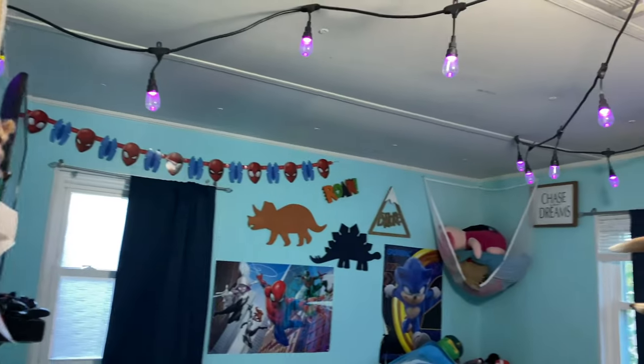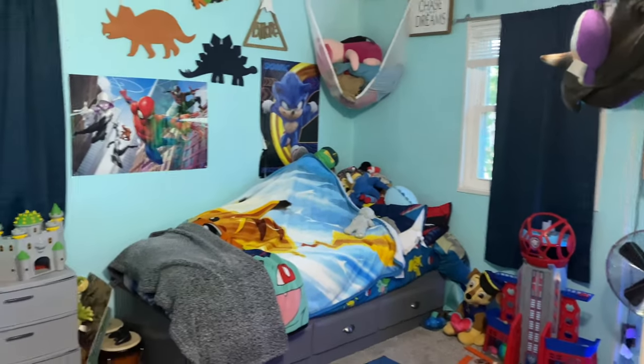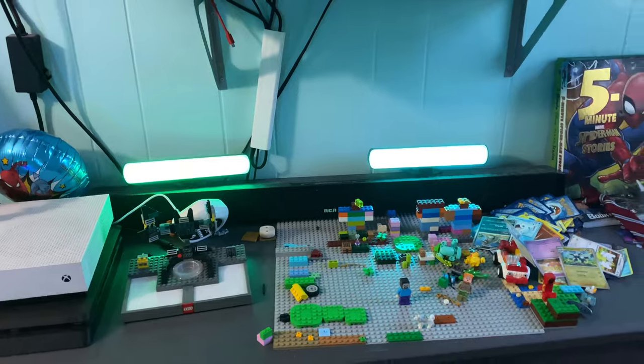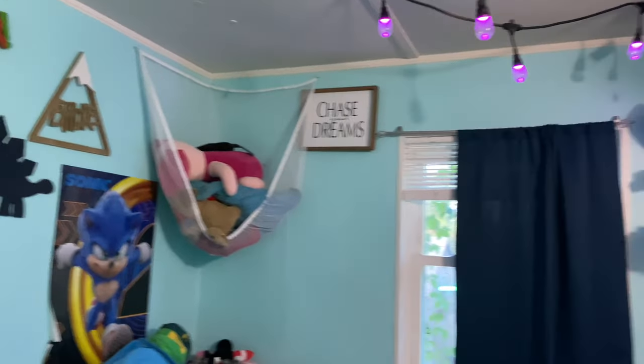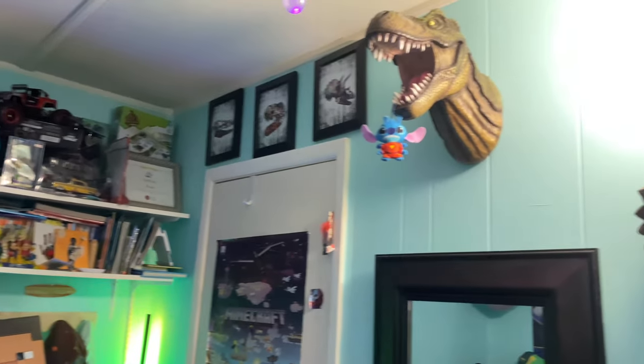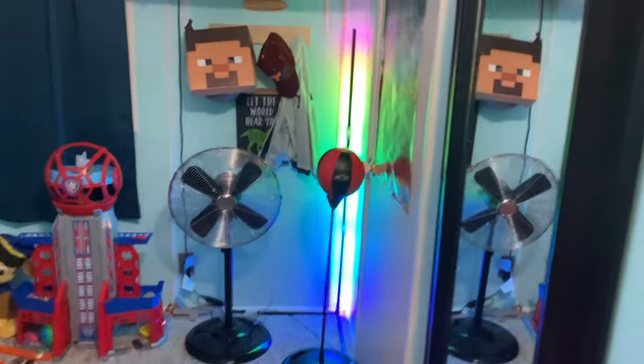Coming out of our bathroom we have this little utility kind of closet with our broom and all that stuff. Here's Parker's room — I'll turn on his light and give a little overview. Ari also had lights hanging in her ceiling. Parker's got many many toys but he's got an Xbox, a PlayStation — that's the old one — he's got a TV, these cool little blue lights, more toys, a very boy kind of room though he's got a lot of stuffed animals. He's got a cool light over there, some dinosaur stuff. He's got a closet but it's really for storage right now.